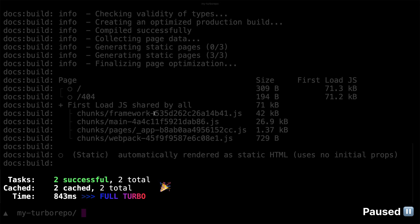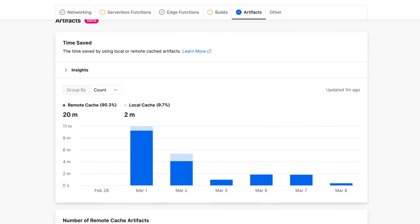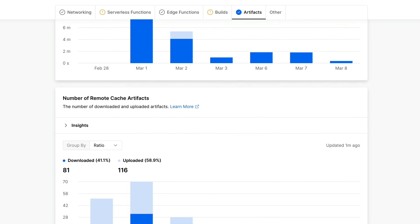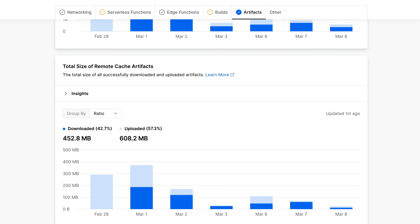That's the magic and power of remote caching. One final note: in the Vercel dashboard on the usage tab, you can see information about your remote caching usage, including the amount of time saved thanks to remotely cached artifacts, the number of remotely cached artifacts, and the total size of those remote cached artifacts.